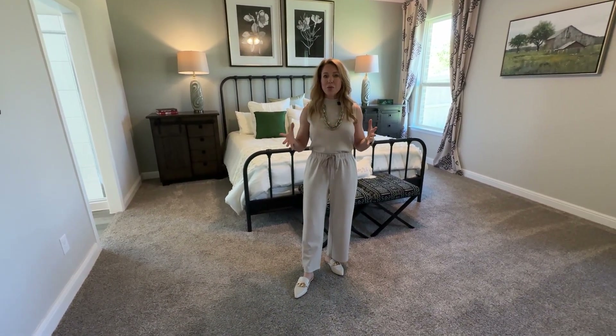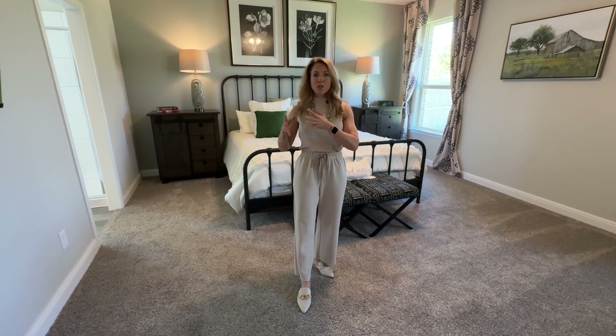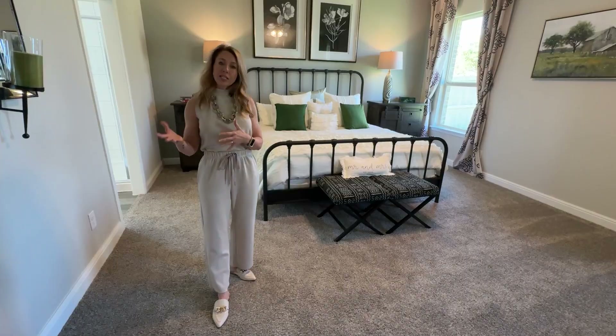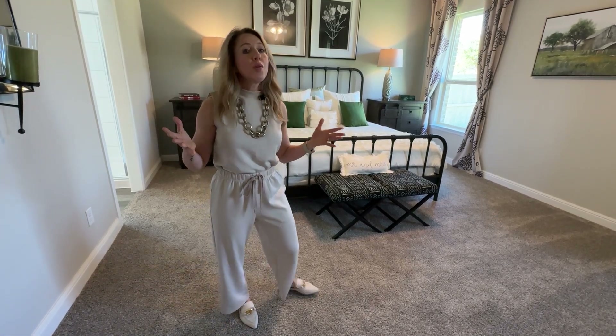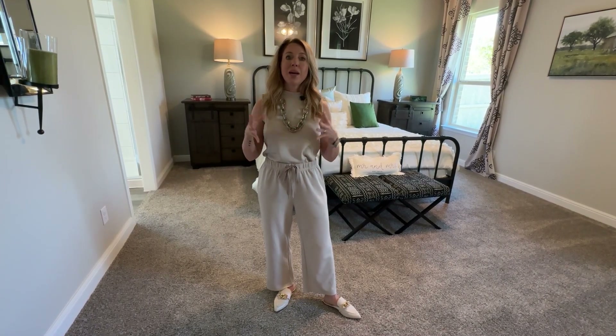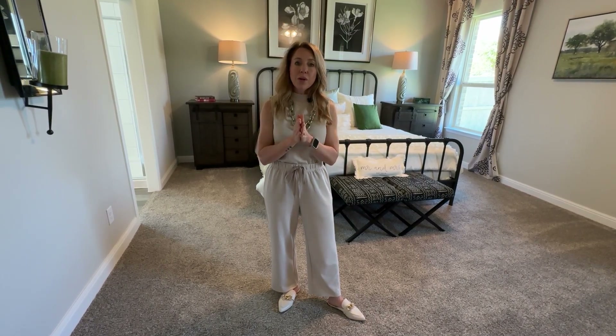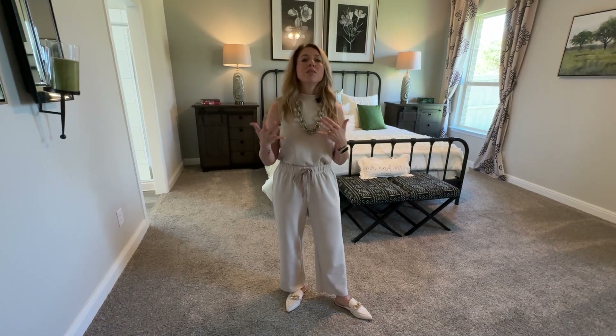Anytime you are looking at new construction or going to look at model homes, we always advise you to take your realtor with you on the very first visit. Some builders may not let you be represented by one if you don't take them with you on that first visit. Those contracts are very builder-sided, so you're going to want someone to help you navigate the process — advising you on what kind of inspections to get. In fact, we just had clients that had they not been represented by us, they wouldn't have been able to move into their brand new home, but within the last several hours we were able to save the deal. There are also a lot of incentives that can come and go, so reach out so you know what is current.